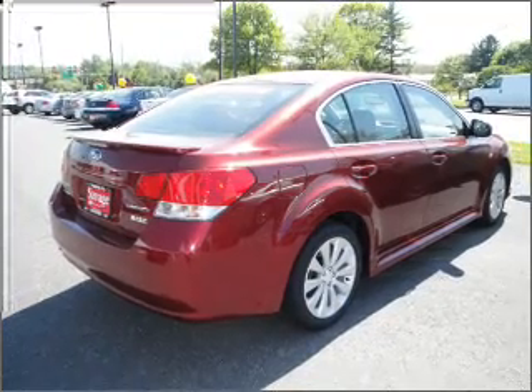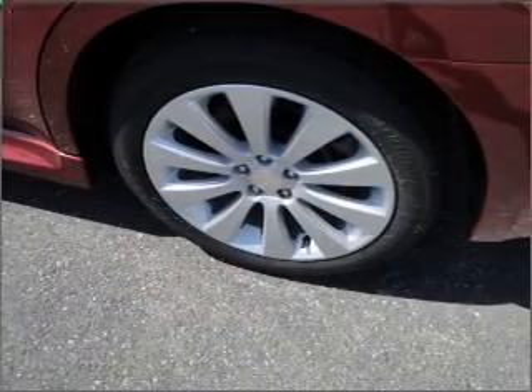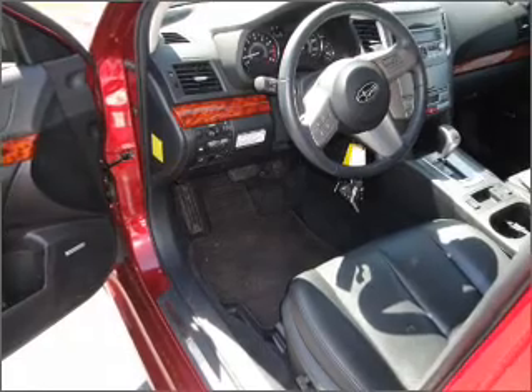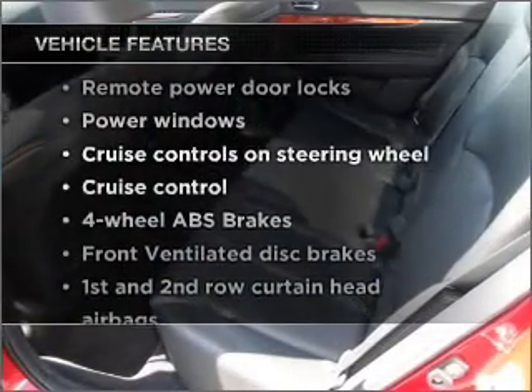Stand out from the crowd with premium wheels. Savor your listening experience with the premium sound system. Anti-lock brakes help you bring your vehicle to a safe stop. Heated seats warm you on cold winter days, and the sunroof lets fresh air in. Plus, enjoy these notable features included in this vehicle.